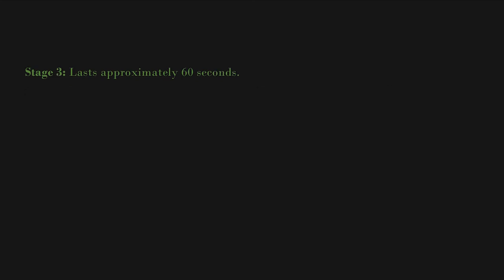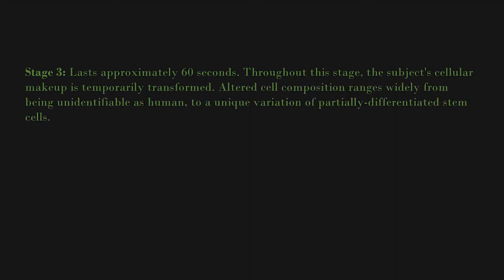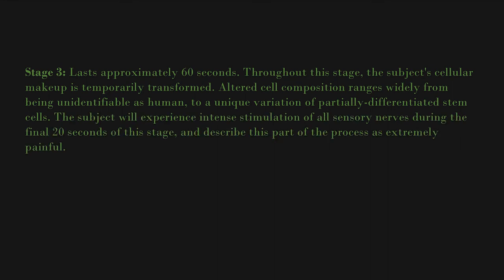Stage three lasts approximately 60 seconds. Throughout this stage, the subject's cellular makeup is temporarily transformed. Altered cell composition ranges widely, from being unidentifiable as human to a unique variation of partially differentiated stem cells. The subject will experience intense stimulation of all sensory nerves during the final 20 seconds of this stage, described as extremely painful. Subjects in poor health may die of shock during this stage.